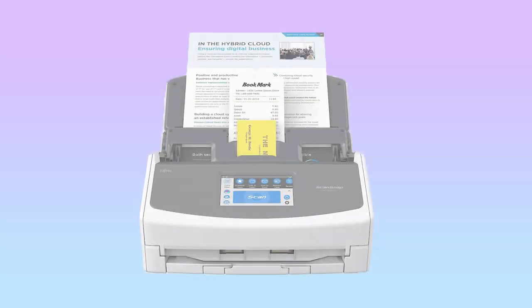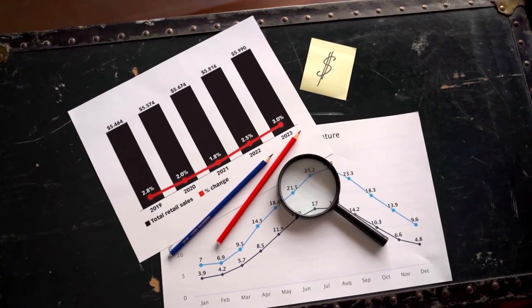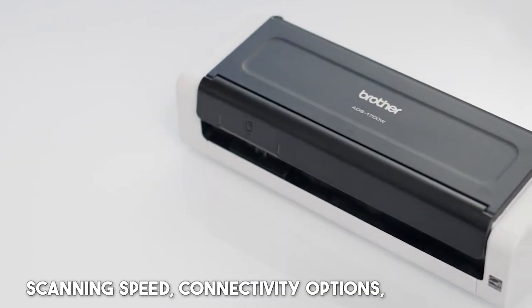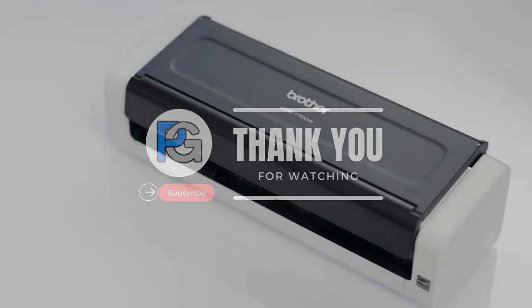And with that, we come to the end of the review. All of these portable document scanners are best for home office use. Ultimately, the best choice for you will depend on your specific needs and preferences. Consider factors such as scanning speed, connectivity options, size, and budget when making a decision. Hopefully, this video has been helpful for you.